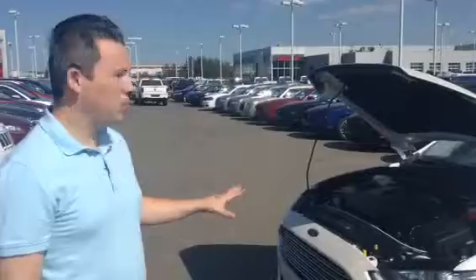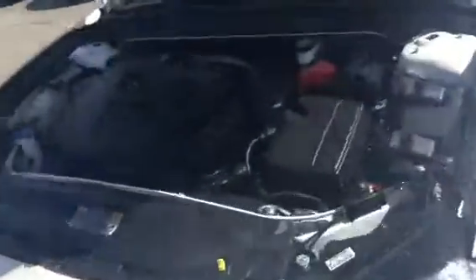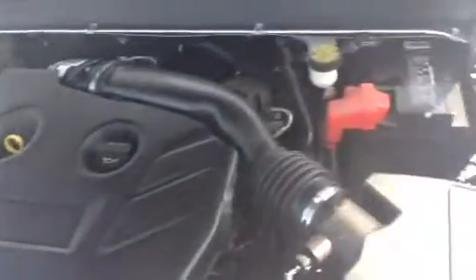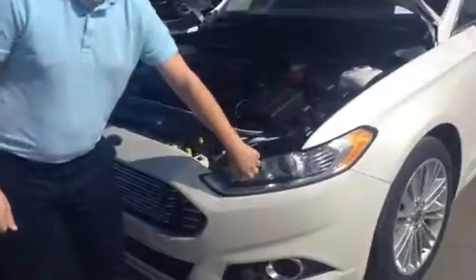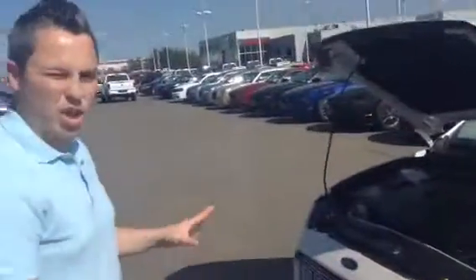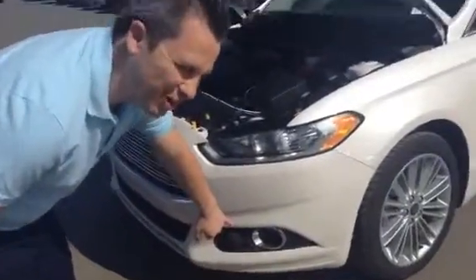Four cylinder two-liter EcoBoost engine. Come take a quick look here — everything is nice and clean up front, everything's covered so it's easy to wash down and maintain. As you can see, the projector headlights with the resistant headlights as well — they won't shatter, they'll just deflect rocks. You've also got the fog lights down there as well.